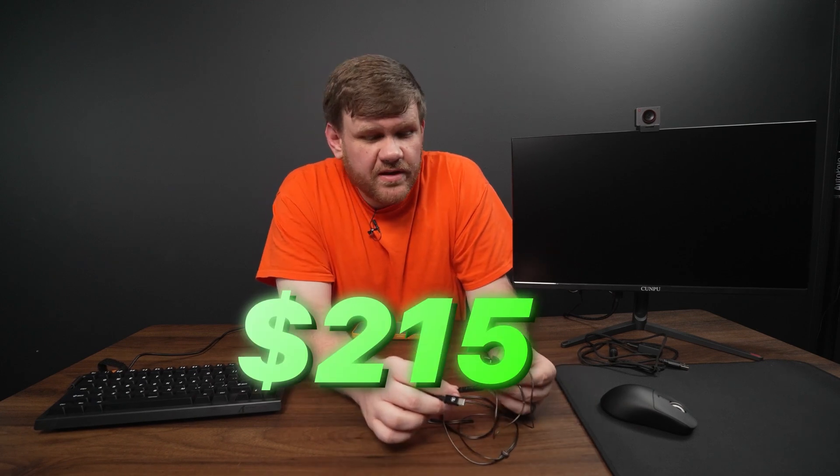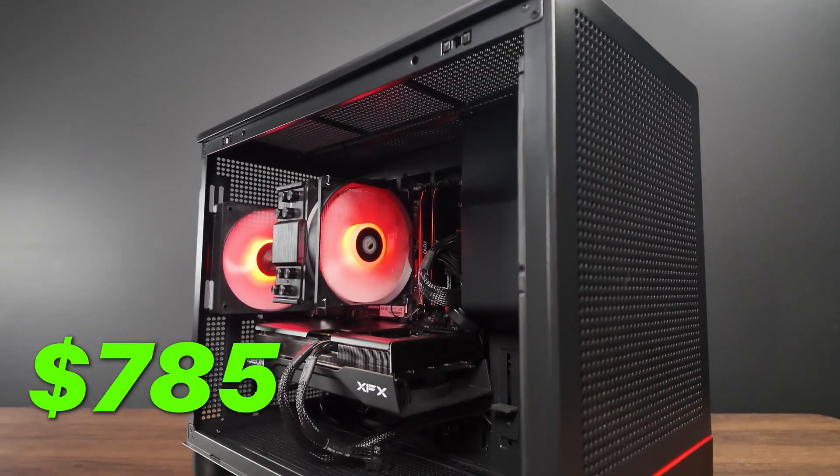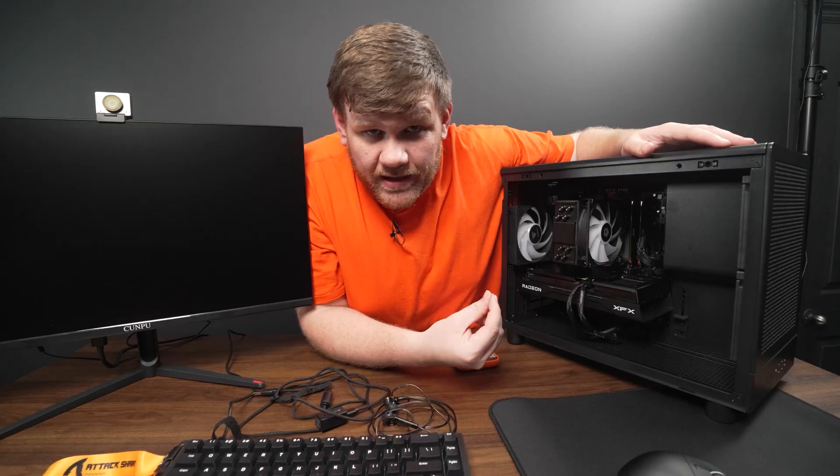So far, we spent $215 for the keyboard, mouse, mouse pad, and monitor. That leaves us around $785 for the gaming PC. And that's how we built this gaming PC, which can actually provide you with some insane performance, especially for the price, and it's going to be super upgradable for the next few years.